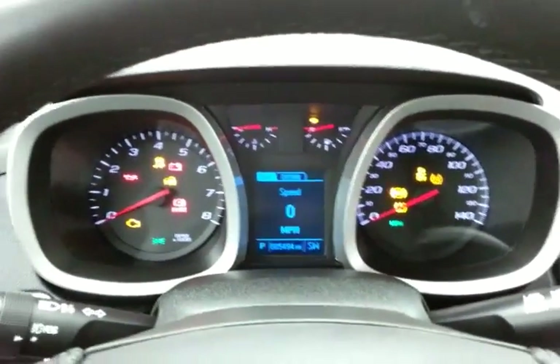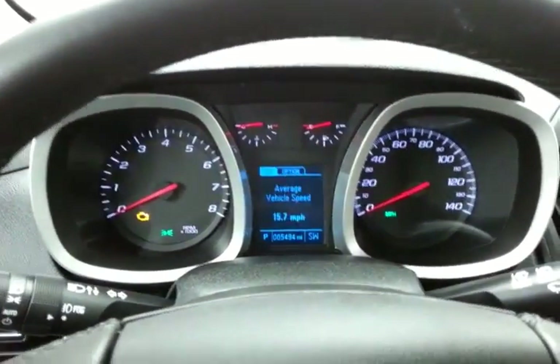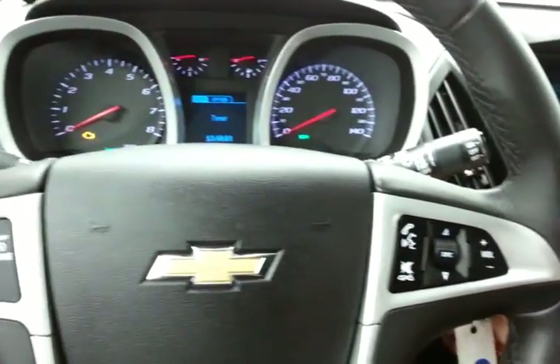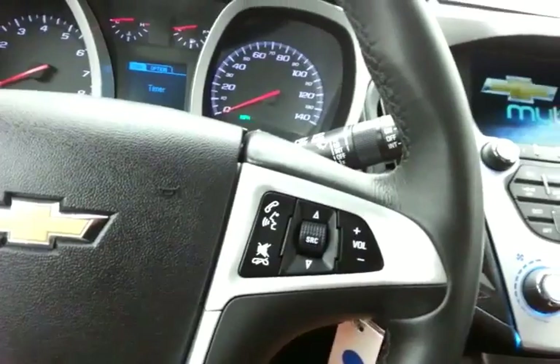Large, easy-to-read gauges with a driver information system. Again, only 5,000 miles. Cruise control and steering wheel-mounted audio controls so you can keep your hands on the wheel.